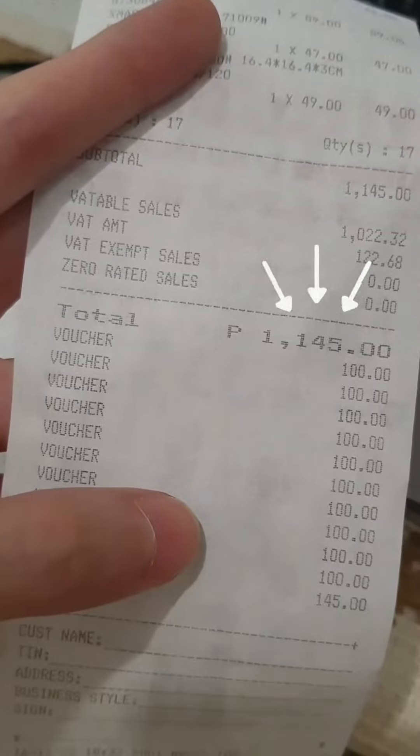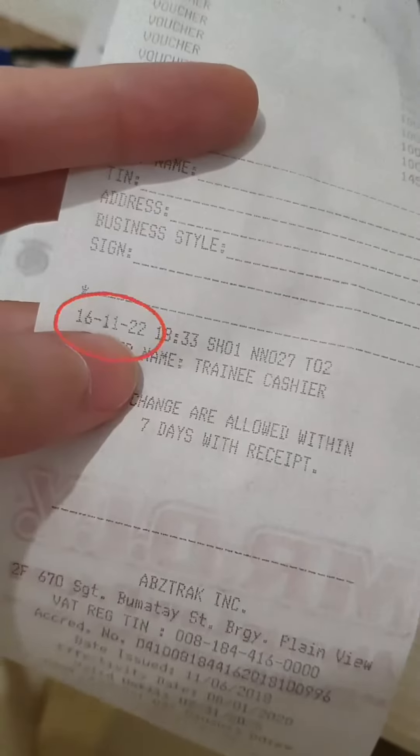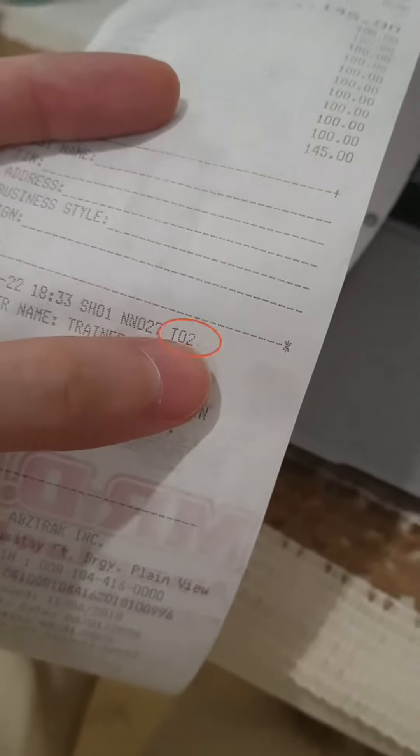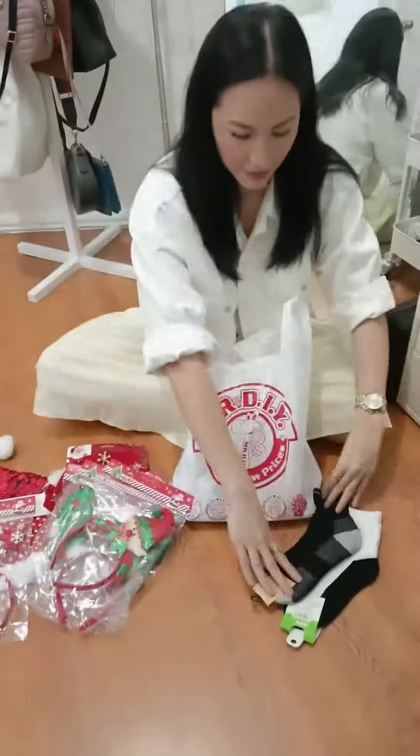You just need to input a few details from your receipt, like the invoice number, your total spend, the date of purchase, the store or branch code, and the terminal number. O diba, may raffle entry ka na?